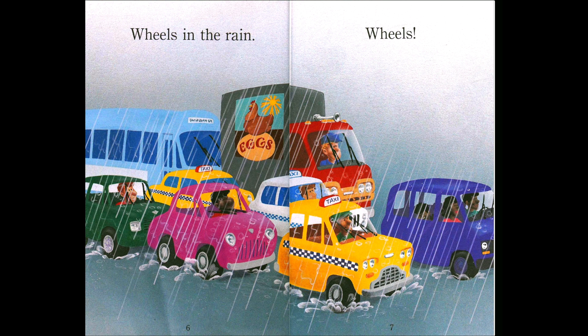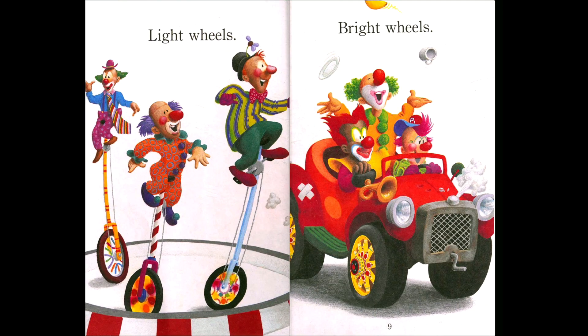Wheels — how many taxis can you see? How many taxis are there? Three! Yes, there are three taxis. Light wheels, bright wheels — can you see the clowns? This is called a unicycle, which is kind of like a bicycle but just with one wheel.